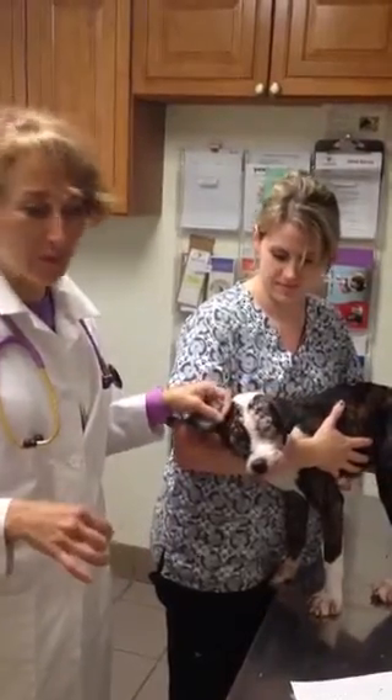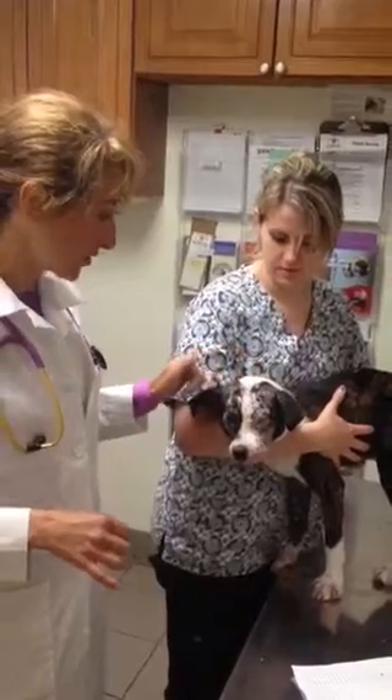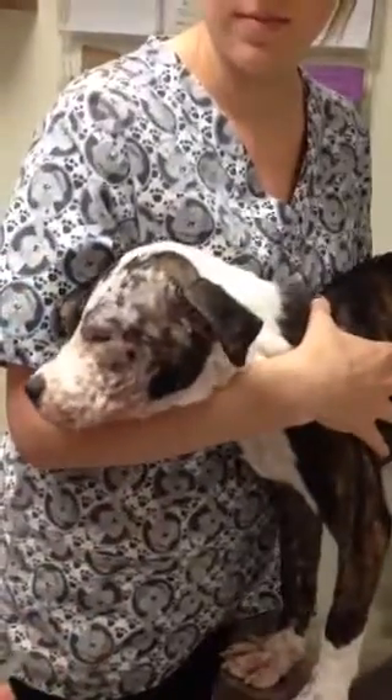Hey everybody, it's Dr. Magnifico from JerrysvilleVet and Polly.com. This is our newest addition — he just came from our local shelter. He is a very young puppy; I'm guessing somewhere between two and three months old.